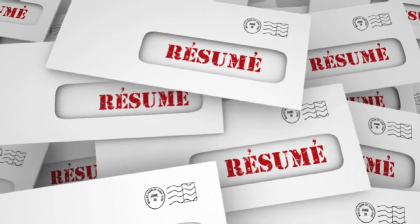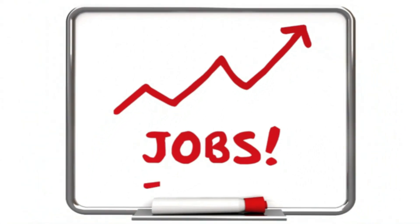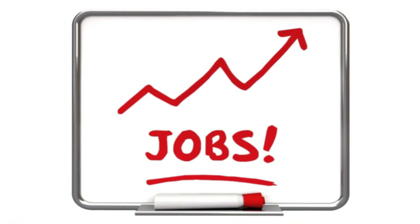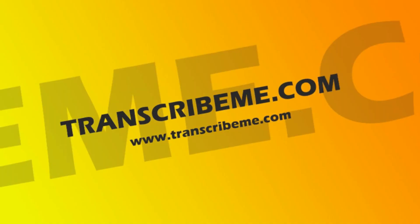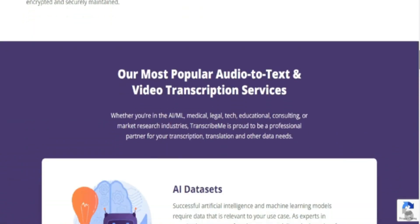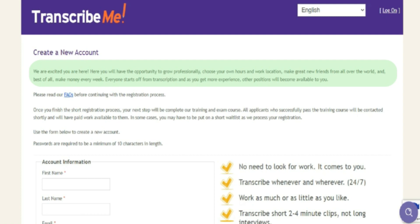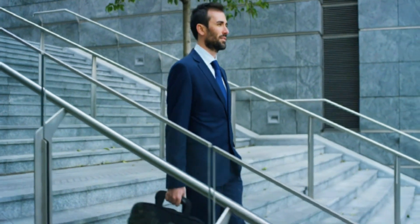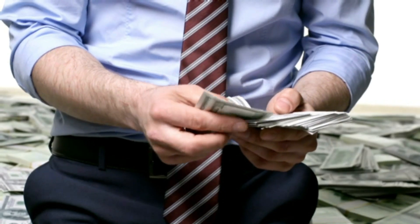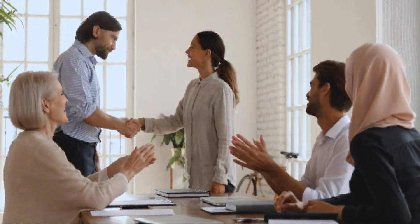Because of the large number of freelancers on Rev.com, you won't always be able to get work. Don't worry, because I'm going to show you a second website with fewer freelancers, meaning there will be more jobs available. This second website is called transcribeme.com — another transcribing site where people can have their videos transcribed. You will create an account and be given the opportunity to advance professionally, choose your own hours and work location, meet new people around the world, and most importantly, earn money every week. Everyone starts by transcribing, but as you gain experience, other positions become available.